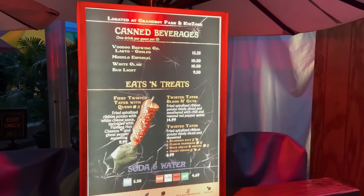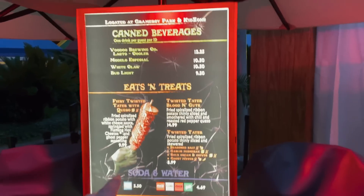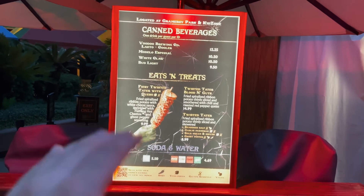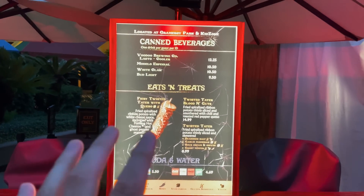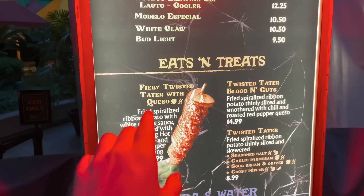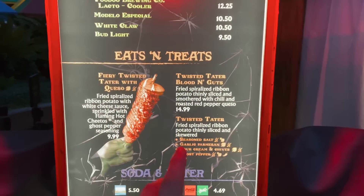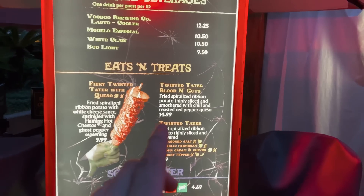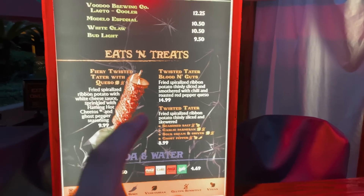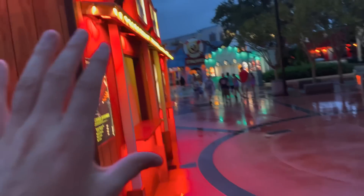Here at the Scarecrow Scarezone food booth we have Twisted Tater. Now they have two Twisted Tater booths — last year they added a second one towards the middle of October, but this year they're starting off strong with two. We have Fiery Twisted Tater with Queso, which will probably be the first thing I try. Interestingly, they don't have the Twisted Tater with the sausage down the middle that they had last year.